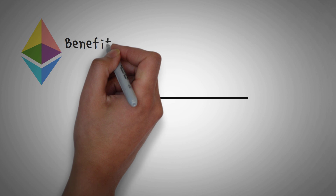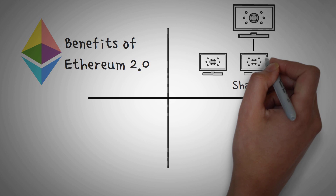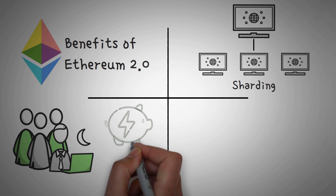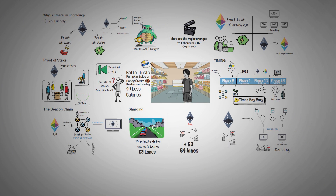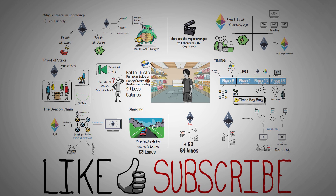So let's go over the summary. Sharding is the ability to split the load of the entire network among a bunch of smaller chains. Proof-of-stake will allow validators to use much less electricity to secure the network. And finally, Ethereum 2.0 overall should work in a very similar way to the Ethereum we have today — there are just a lot of major improvements across the whole network. If you found this video helpful, please click the like button, as it encourages us to create more videos like this.